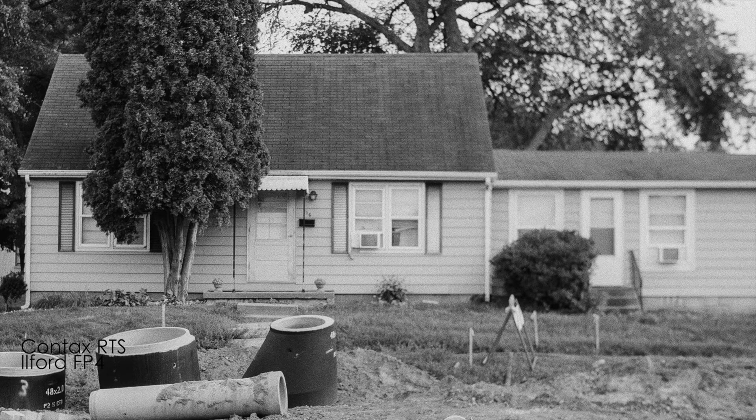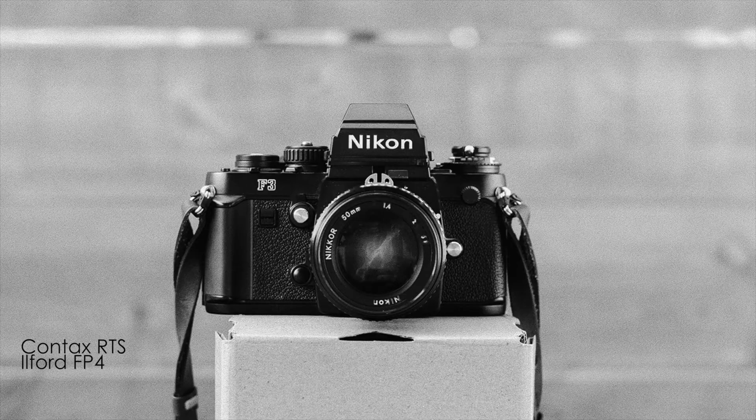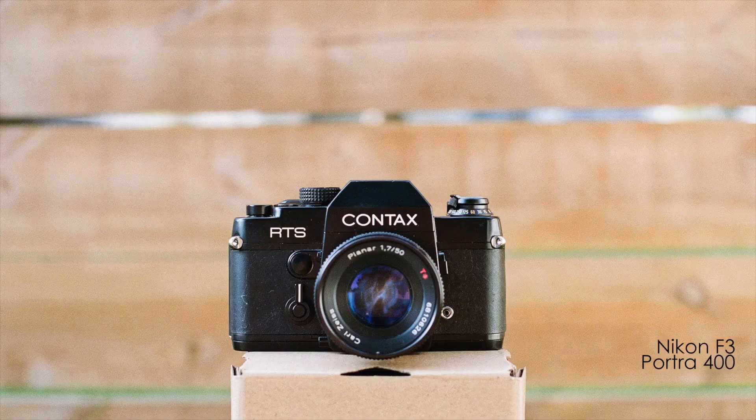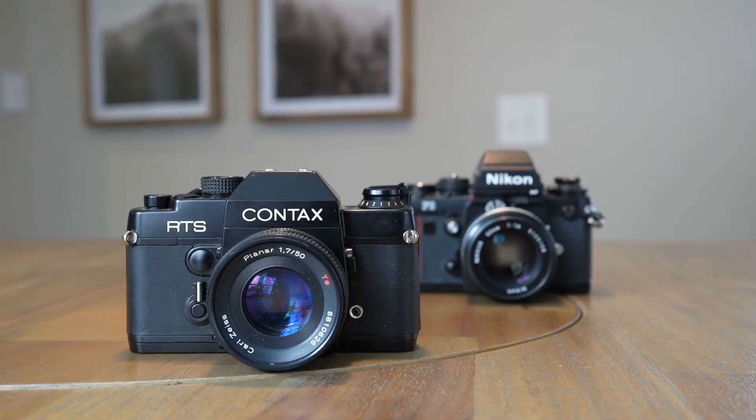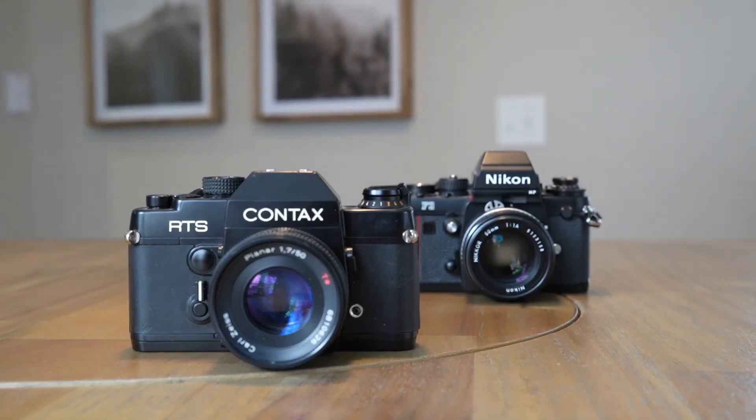Let me know if you'd like to see a video on that film stock. They both have nice large viewfinders that display shutter speed and aperture, and the light meters are really accurate in my opinion. I have the F3 HP, which is their high point viewfinder, which is suited great for someone wearing glasses.